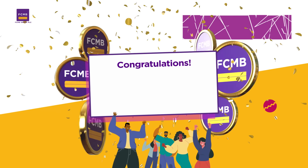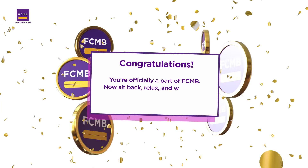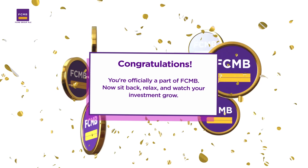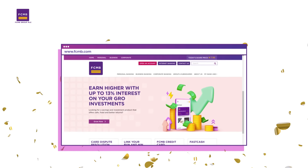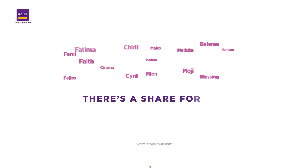Congratulations! You're officially a part of FCMB. Now sit back, relax and watch your investments grow. For more information, visit our website or contact our customer service. FCMB Public Offer — there's a share for you.